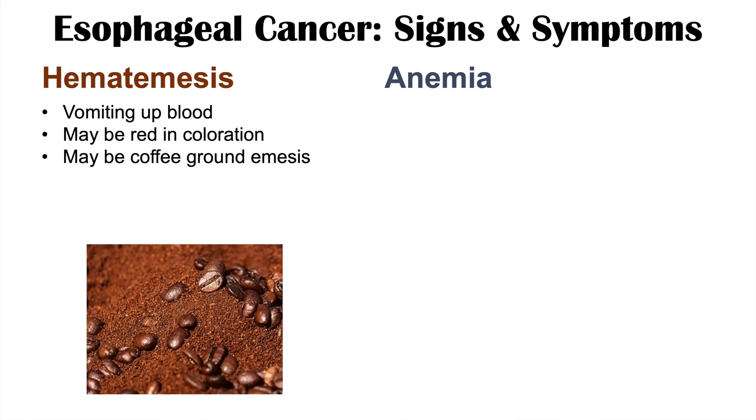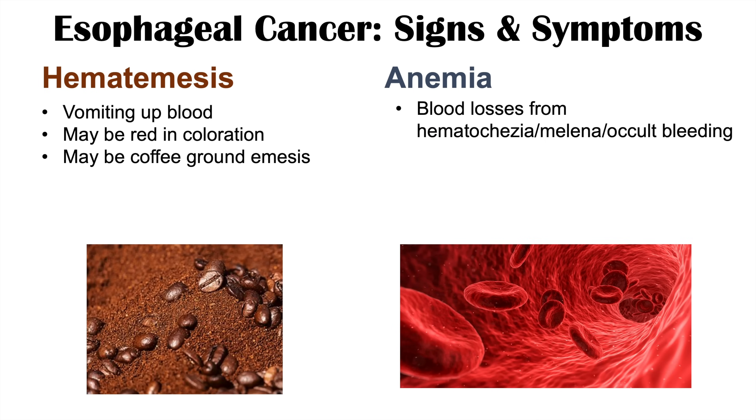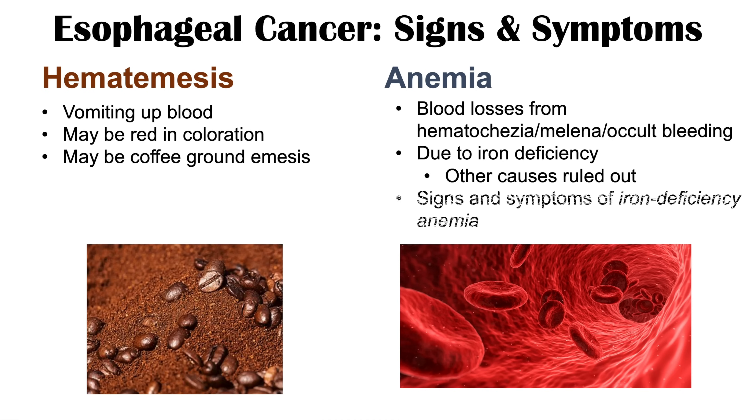Because there are chronic bleeds from hematochezia, melena, occult bleeding, and hematemesis, we can see anemia — a low red blood cell count. This slow bleed leads to iron deficiency anemia. Signs and symptoms of iron deficiency anemia include fatigue, pallor, and shortness of breath.